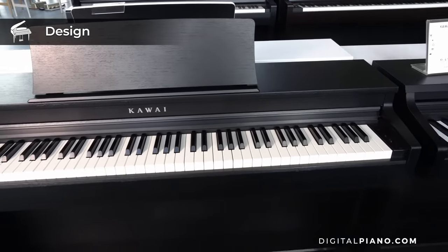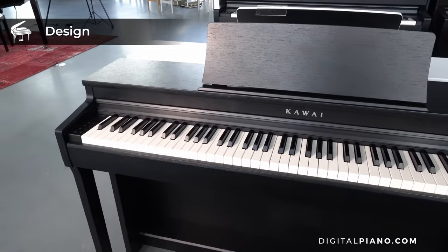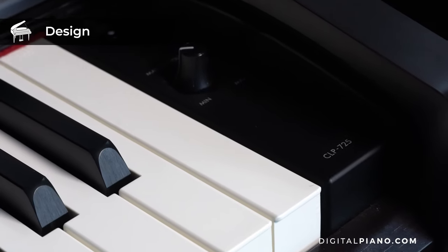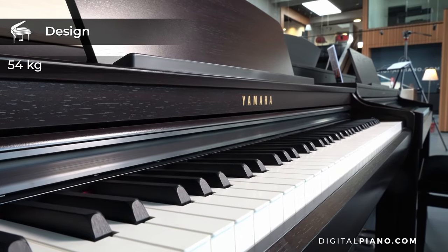Both the Kawai CN201 and the Yamaha CLP725 weigh 43 kg. The Roland HP702 weighs 54.4 kg.